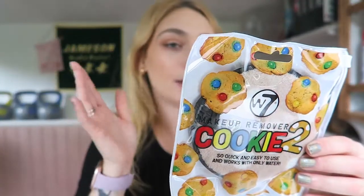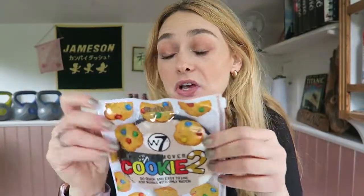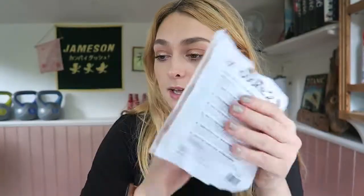Then I got this W7 makeup remover cookie — I think it's called a cookie. It's quick and easy to use, works with only water, it's reusable, and I've never tried these so I'm interested to give it a go. It's literally like Home Bargains having a makeup section — that's what draws me to it.